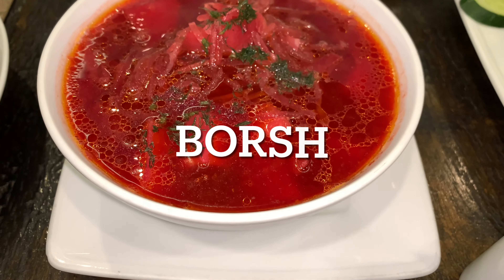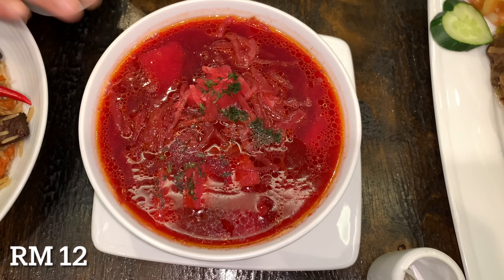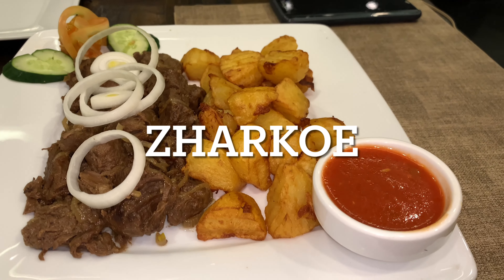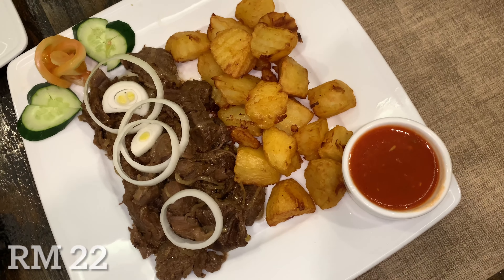The second is borscht — it's a Russian soup made of beetroot and it has beef and potato in it, it's quite savory. And then we have zarco — the beef was quite flavorful, we kind of liked it.